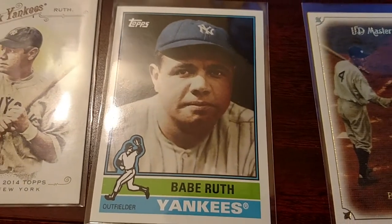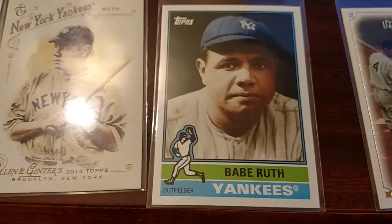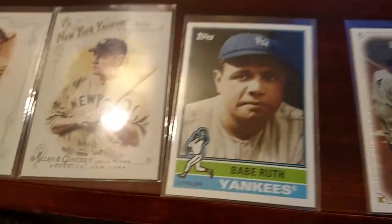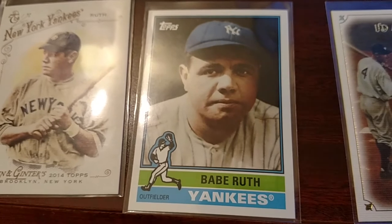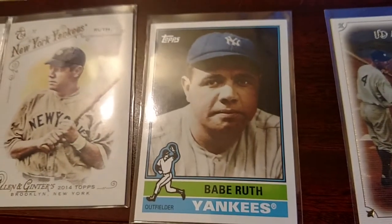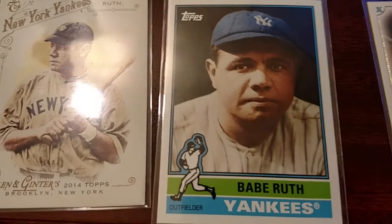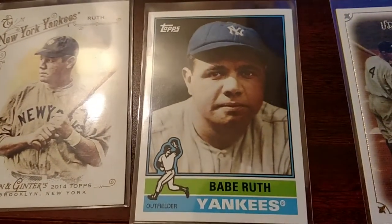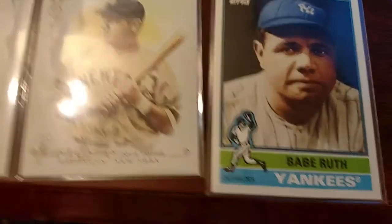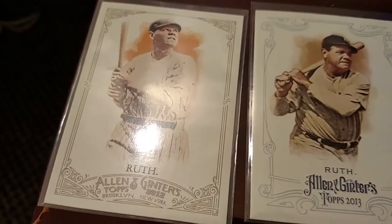Hey everybody, Rich here, coming at you from the hotel room. I got called up yesterday after work and got told I had to work over the weekend, and to my surprise I got put up in a dirtbag hotel room. I'm pretty disappointed. Most of the time my company puts me up in a pretty nice place. I was kind of near a card shop so I had a Babe Ruth day at the LCS — not really local to where I live, but local to my hotel.